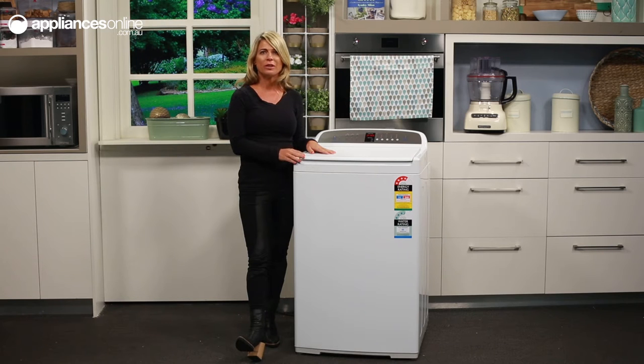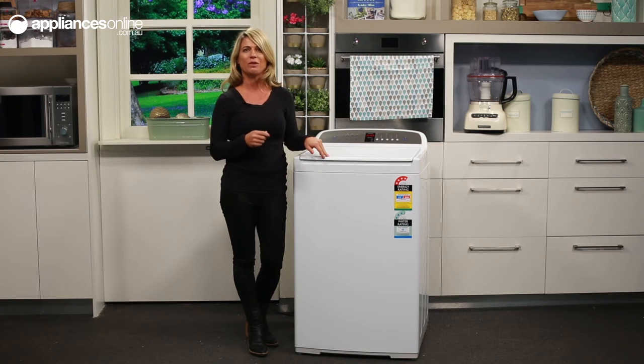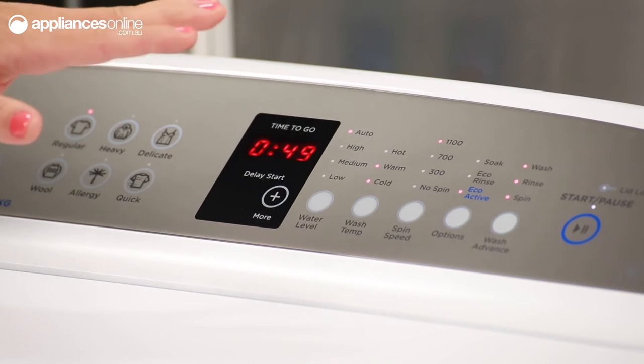Fisher & Paykel have really designed this washer with your convenience in mind. It also includes self-leveling rear feet to make installation in your laundry room as simple as possible. What's more, its sleek design and classic white finish will match with any Fisher & Paykel vented or condenser dryer. The control panel at the back offers a simple yet elegant interface.